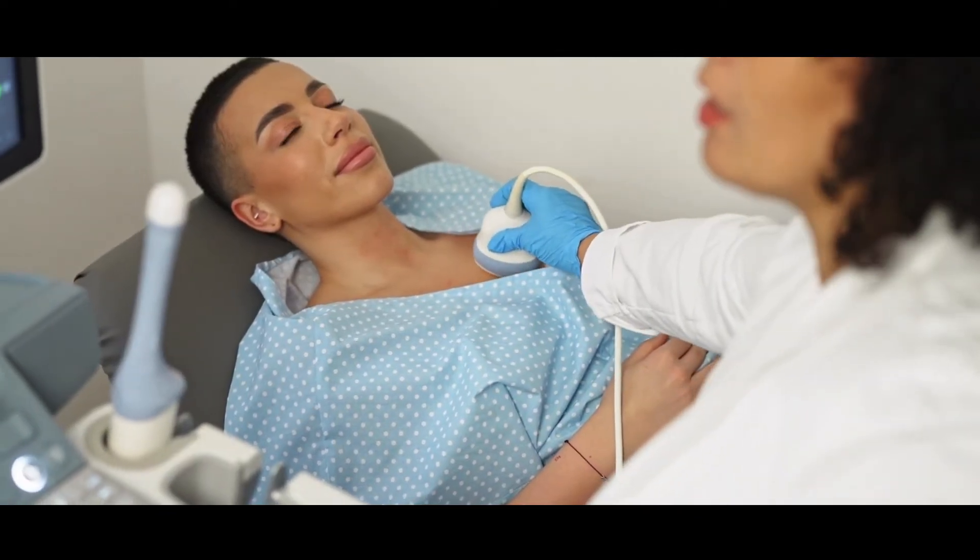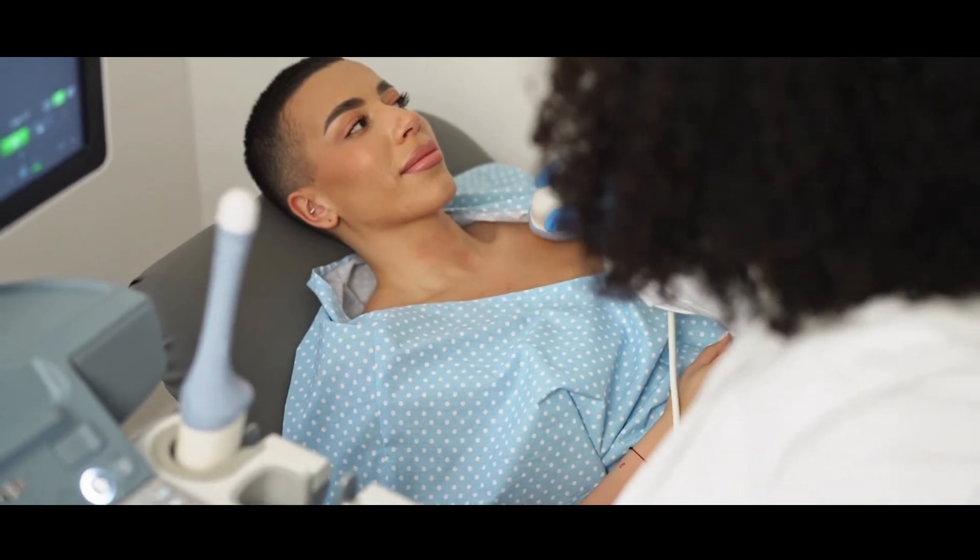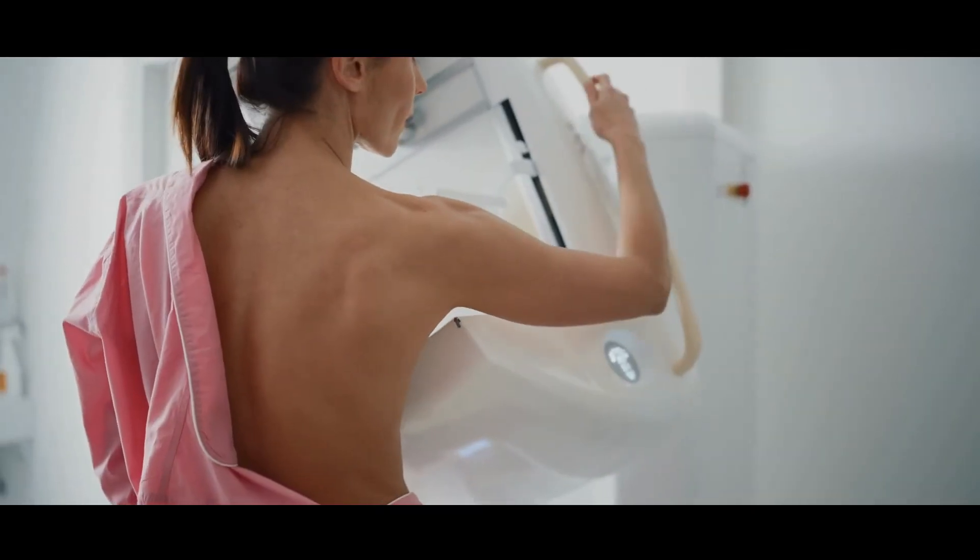The way we investigate any lump is by using an ultrasound scan if you're under the age of 40, complemented with a mammogram if you are over 40. Fibroadenomas have characteristic features, not only when we examine it, but also on an ultrasound scan and a mammogram. If you're over 25 years, it is likely we will need to do a biopsy to confirm the diagnosis.